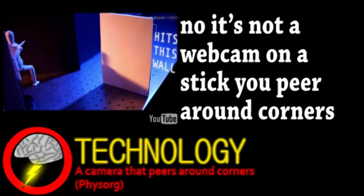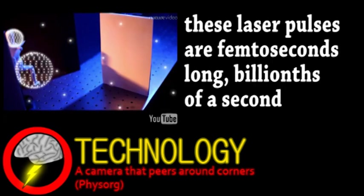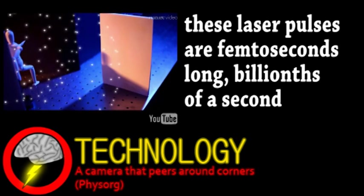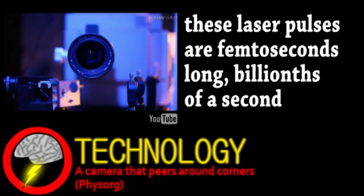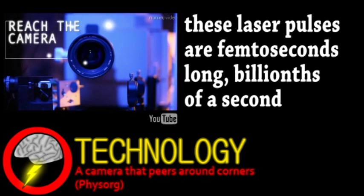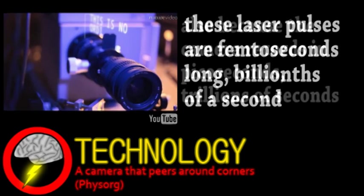Until now, these techniques have only been used on a small scale for the imaging of biological molecules. On a larger scale, these laser pulses are fired at a wall or other surface, scattering the light. Some of this light returns to the camera and, because the pulses are so short, the distance the light traveled can be measured.